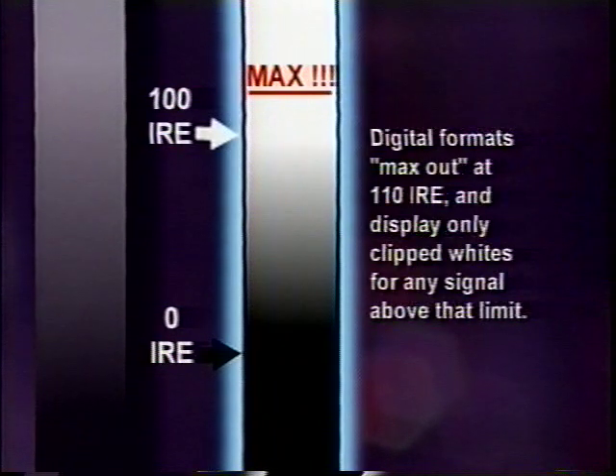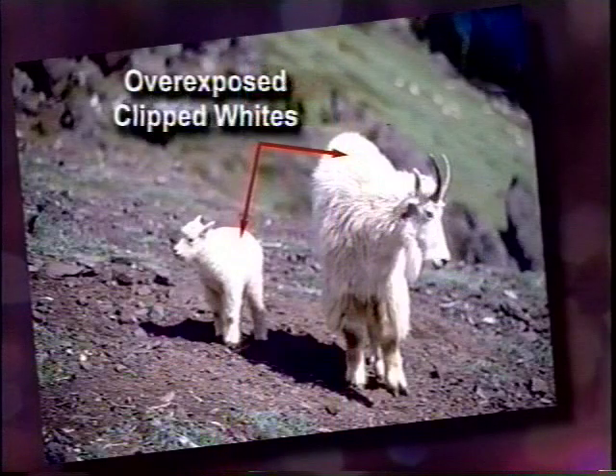With digital formats — like DV, DVCam, DVC Pro, Digital S, and Digital BetaCam — above 110 IRE, it's just white, period. There's no detail there to retrieve.